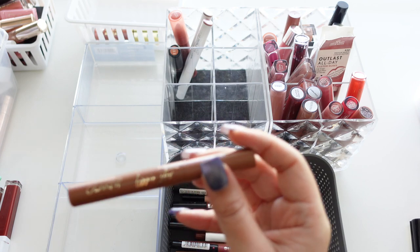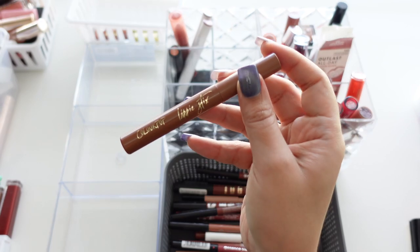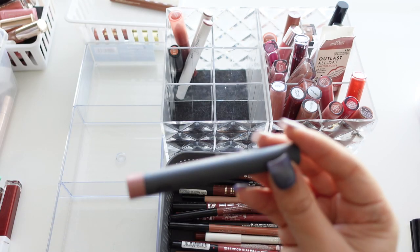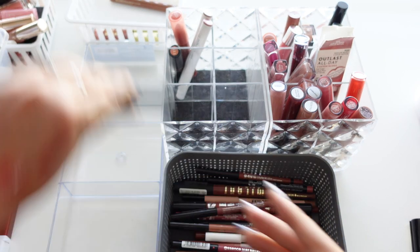Then here is a Color Pop Lippy Stick in Barat Pack — I don't remember when I bought this but obviously it's been too long, so getting rid of that. Also getting rid of this Bi Beauty lip crayon because who knows when it's from.